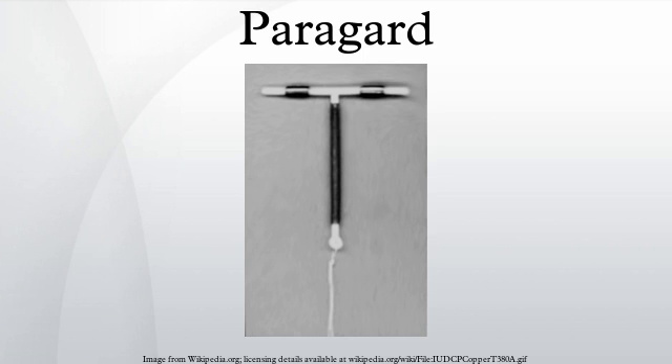Uterotubal fluid and motility changes inhibit sperm migration. The ParaGard's perfect and typical use effectiveness rate is 99.4%. The first year expulsion rate is 5.7%, with expulsion rates dropping off sharply after the first year. There is a higher risk of expulsion for women who have never given birth.